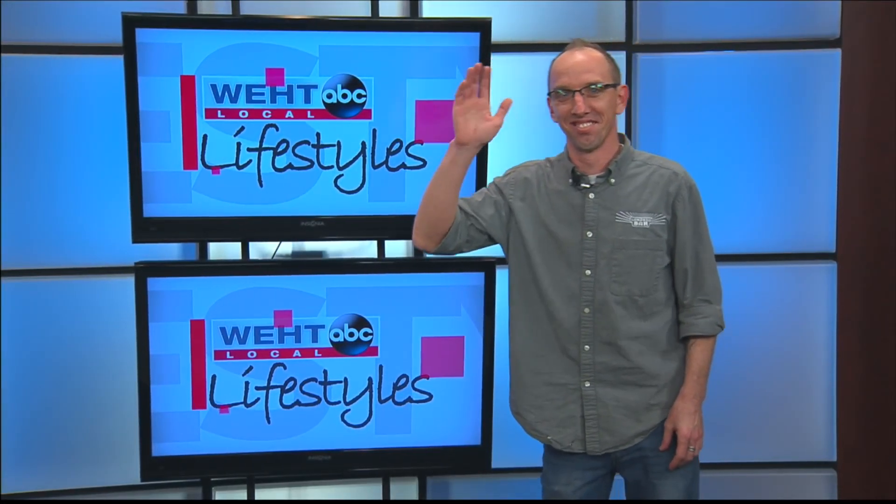We'll be right back with our buddy Chris Passage. We're talking music, great music for a great cause right after this. Have a great day. Thank you.